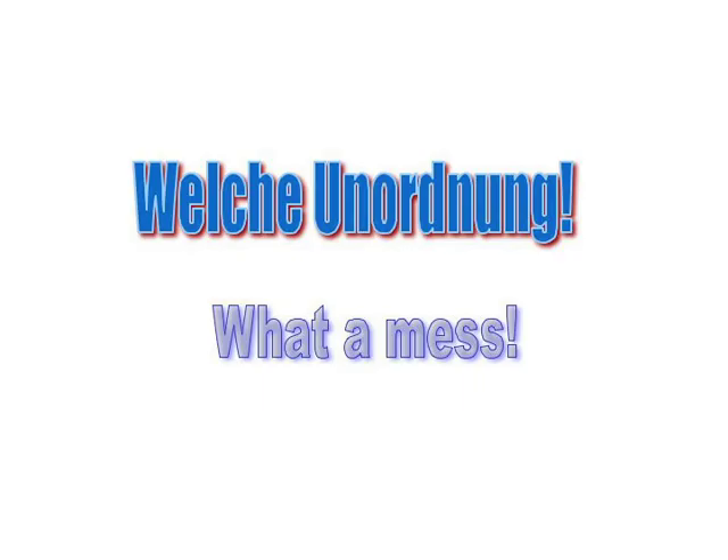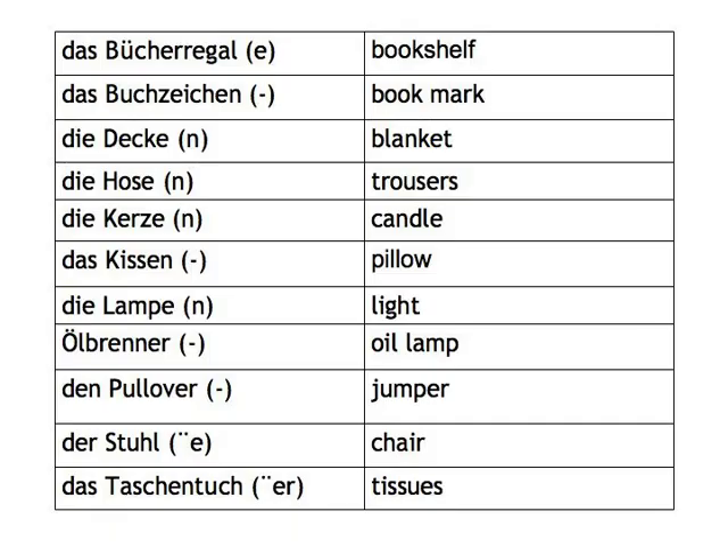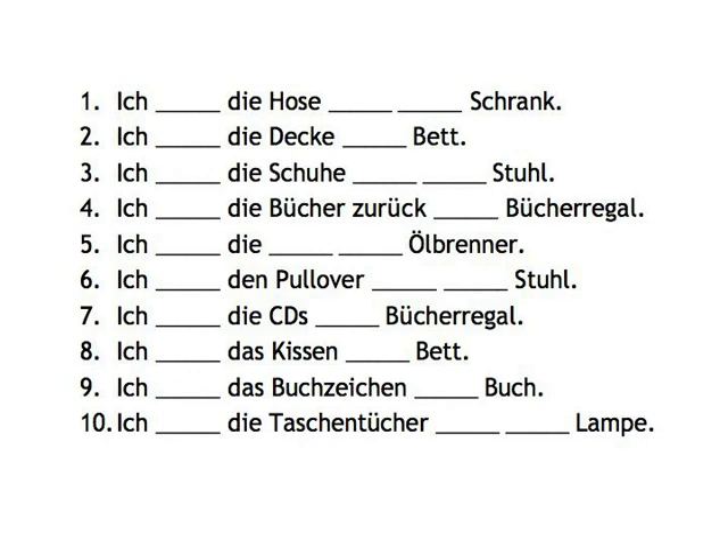Welche Unordnung! What a mess! Does your house or room get messy sometimes to a point where you just have to tidy up? Well, mine does, and I'll give you a small insight into the state that it's currently in. Horrible, isn't it? I clearly need help, and that's where you come in. I'll tell you where my things go in English, and you tell me where you put them in German. We've given you a vocab list and sentences to complete to get you started.